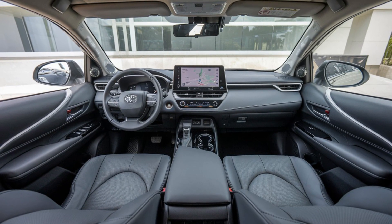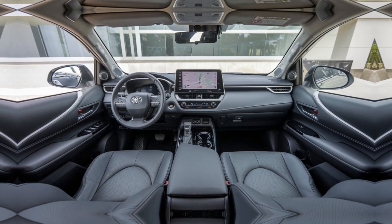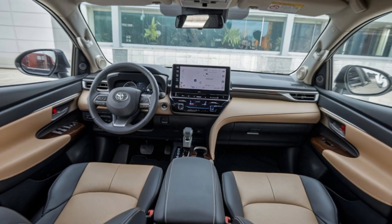Step inside, and you'll be welcomed by an upgraded cabin that blends comfort with advanced technology. The 2025 Innova offers plush leather seats, a redesigned dashboard, and more space than ever before — perfect for those long family trips. One of the highlights is this 10-inch infotainment system. It's responsive, easy to use, and comes with Android Auto and Apple CarPlay. Whether you're navigating the busy streets of Manila or cruising down the expressway, staying connected has never been easier.